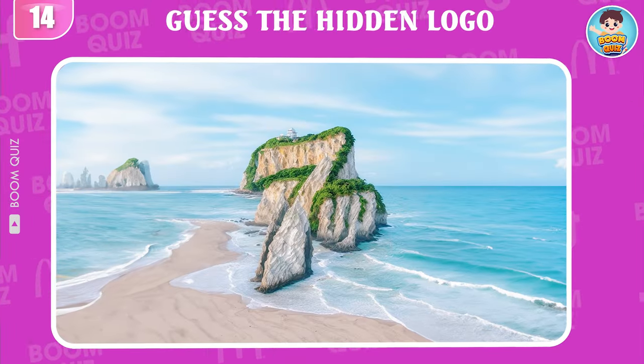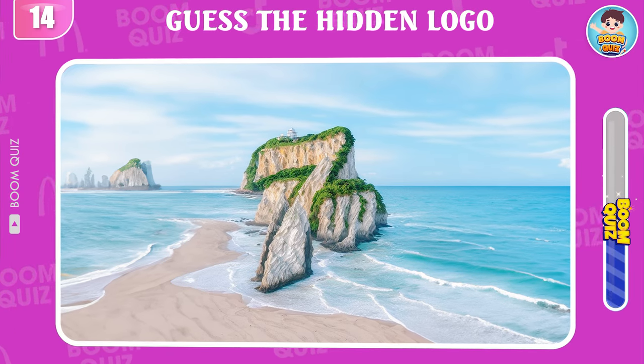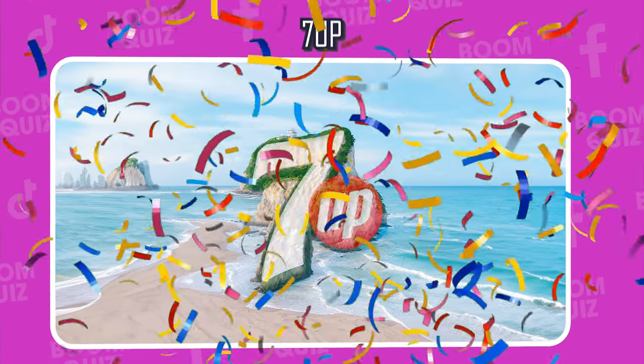Round 14 — do you know this logo? Wow! It's 7 Up!